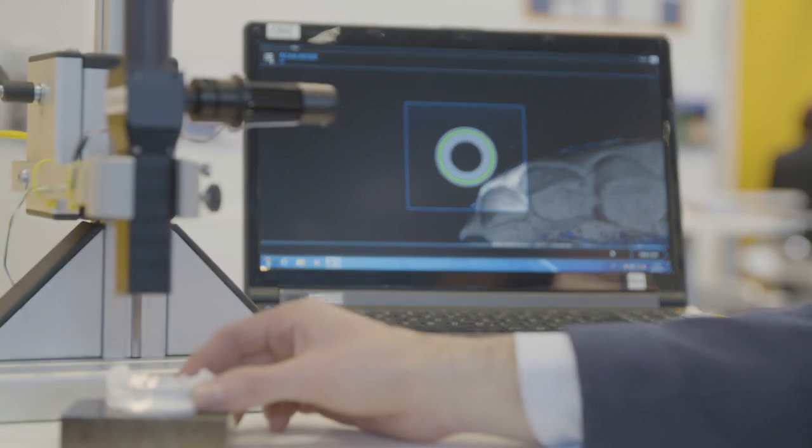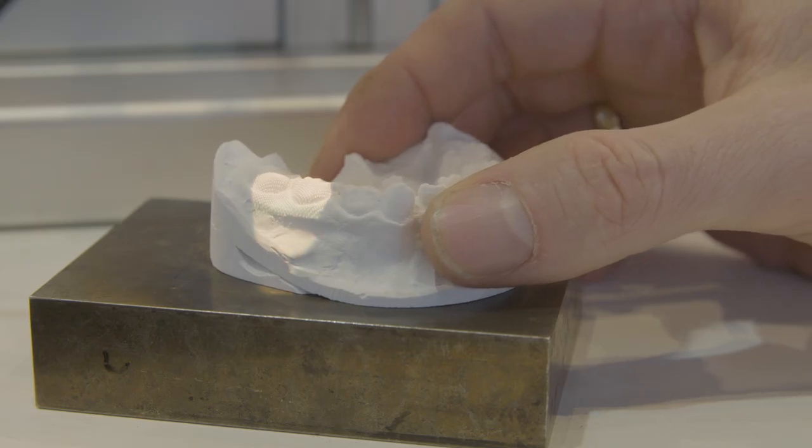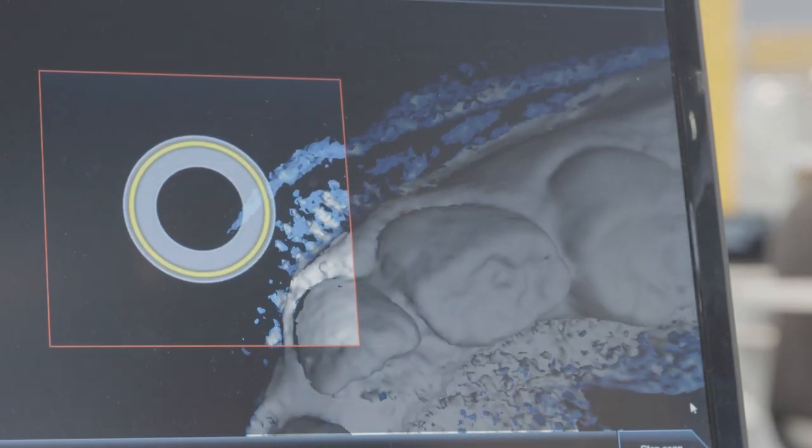The ILM shows how a visit to the dentist will be much more pleasant in the future. The laser medical measurement of the jaw replaces long minutes of fixing, holding still, and x-rays.